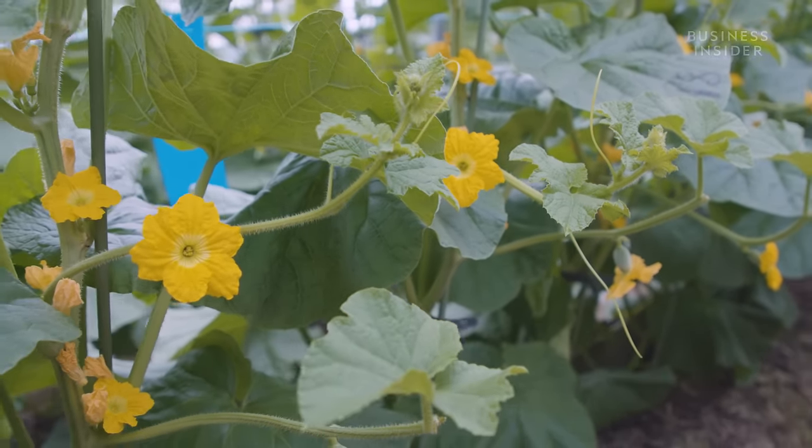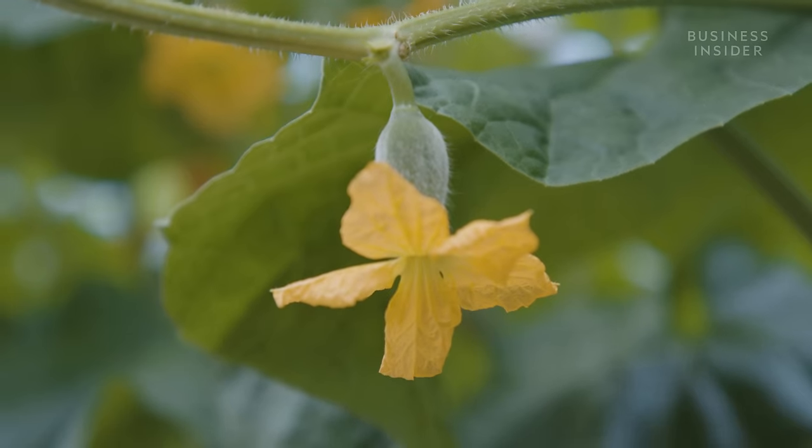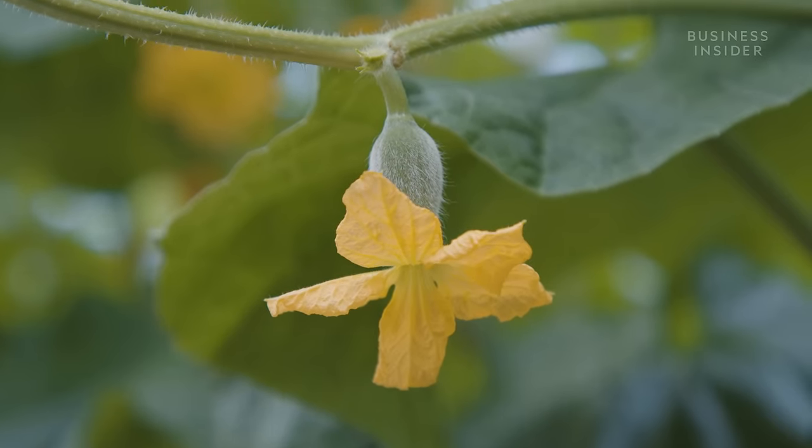After around 50 days, the plants begin to flower and baby fruits start to appear. But the hard work has only just begun.